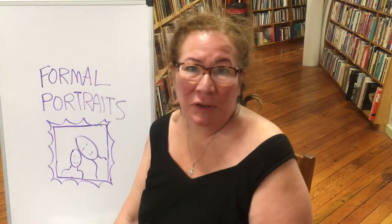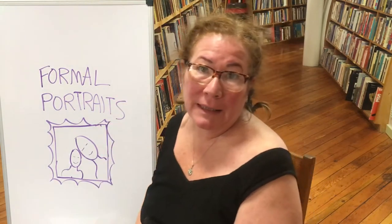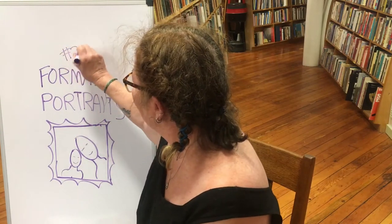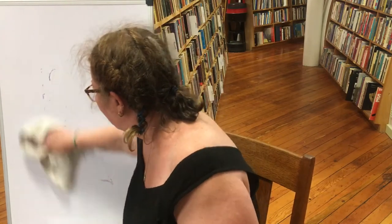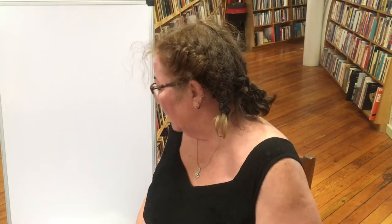Hi everyone, I'm Trish Triamfo Sullivan and today we're going to be talking about formal portraits. It's lecture number 26 in the photography class, Photo One. So let's get right to it. A formal portrait — there are two different kinds of portraits: a formal portrait and a candid portrait. A formal portrait is basically a portrait that the subject will like.